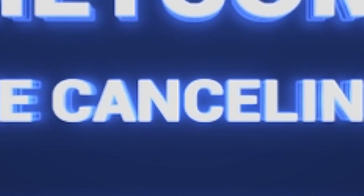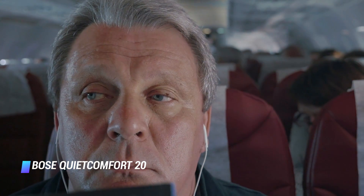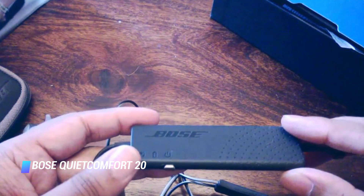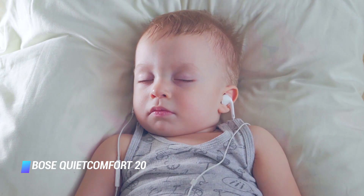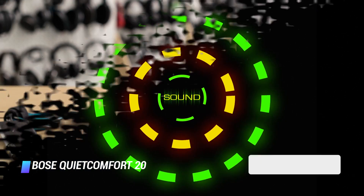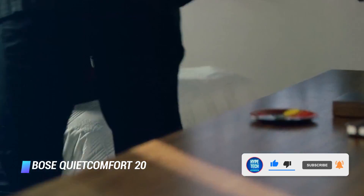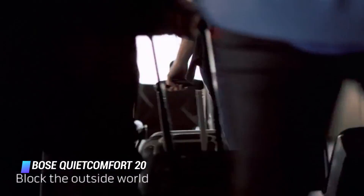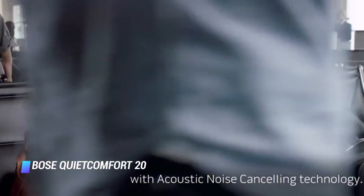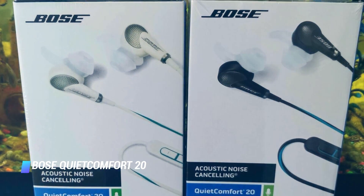Coming at number 10, we've got the Bose QuietComfort 20. If you prioritize audio quality over comfort, these Bose earbuds are the best ones you can buy to sleep. They offer a tight fit and outstanding audio quality. They also have a built-in remote for adjusting volume, pausing playback, and skipping tracks. Bose includes three sizes of tips to ensure that you get a good seal, making this a great pick for drowning out snorers. The earbuds are decently comfortable, but because they're sealed in-ear earbuds, they may be uncomfortable for side sleepers.